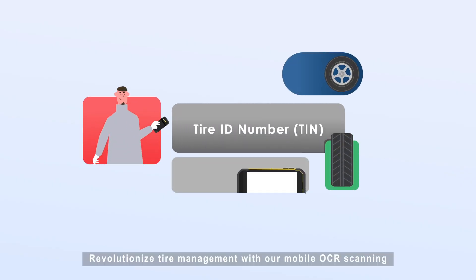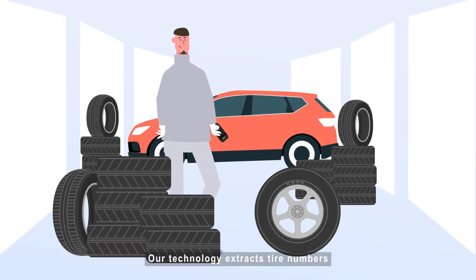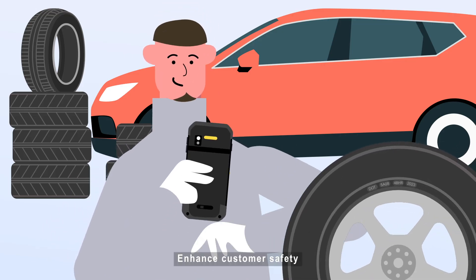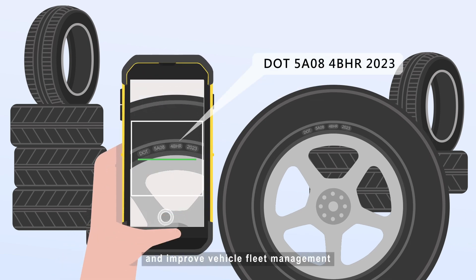Revolutionize tire management with our mobile OCR scanning. Our technology extracts tire numbers, simplifying processes and improving efficiency. Enhance customer safety, streamline inventory control, and improve vehicle fleet management.